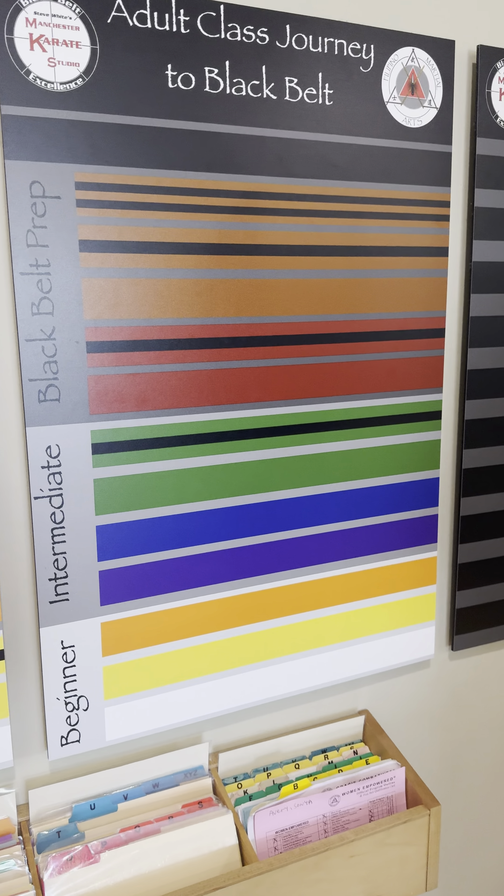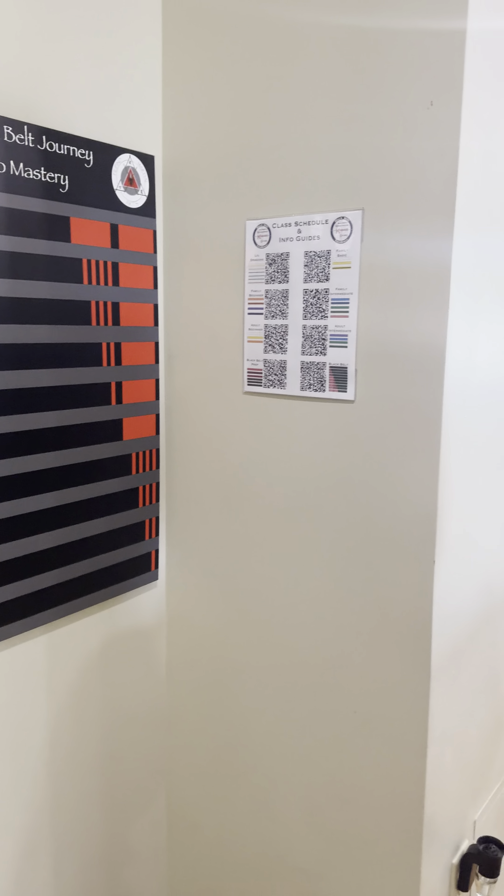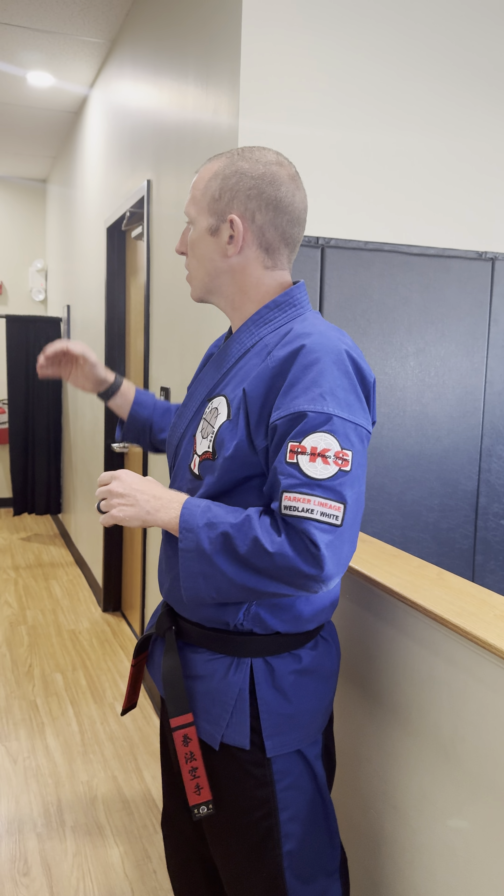Over here are different examples of our belt rank structures — our Little Dragons, which is the preschool class; Family Basic, which is typically five and a half and up; our adult program, which is typically 12 and up; and then our different levels of black belt. We also have more QR codes here to remind people of class schedules. Down this hallway is where our bathrooms and changing rooms are — ladies on the left, men's on the right. There's also a family changing section right behind that curtain. So if mom is here with her son, or dads with daughters, you can use the area behind the curtain.